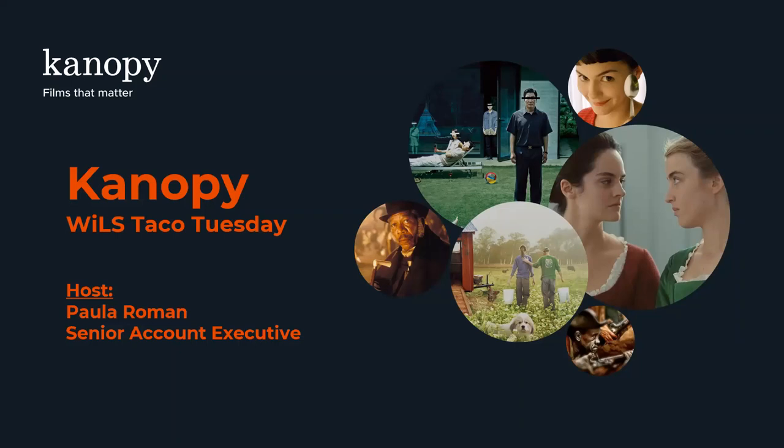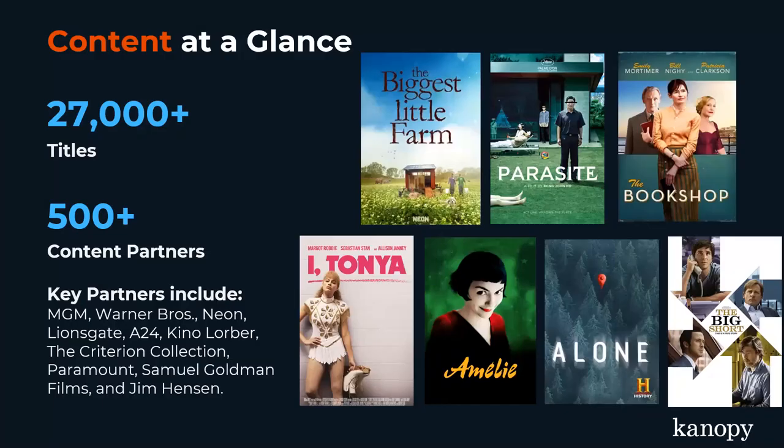Between then and now, we have added a lot more popular content. Canopy is somewhat known for documentaries and maybe classic films and Academy Award winners, art house films, things like that. We still very much have that type of content, but we have expanded quite a bit even in the last year. So as for content at a glance, we have over 27,000 films and television shows available on Canopy with over 500 content partners. Some of those key content partners are Warner Brothers, Lionsgate, MGM, the Criterion Collection, Jim Henson, Samuel Goldwyn Films, Paramount, and many many more.